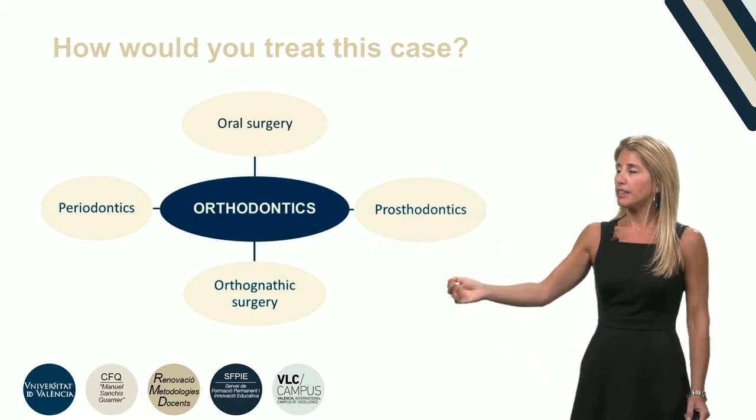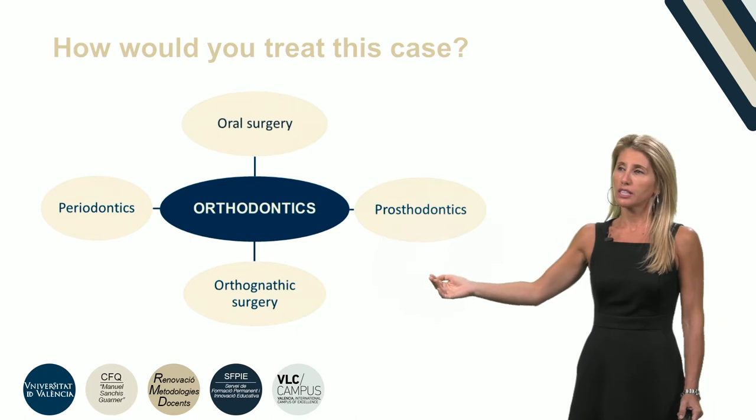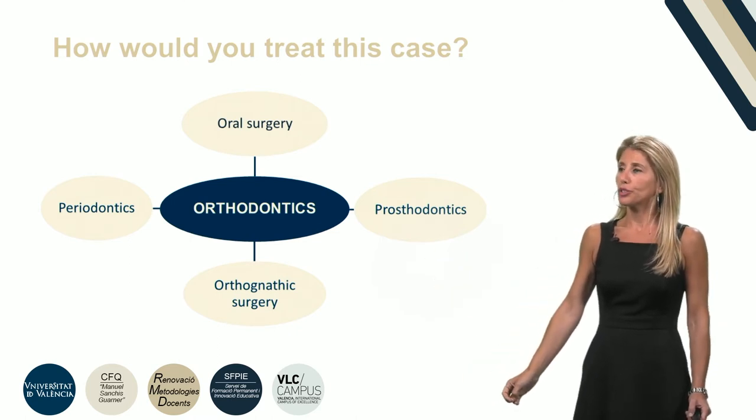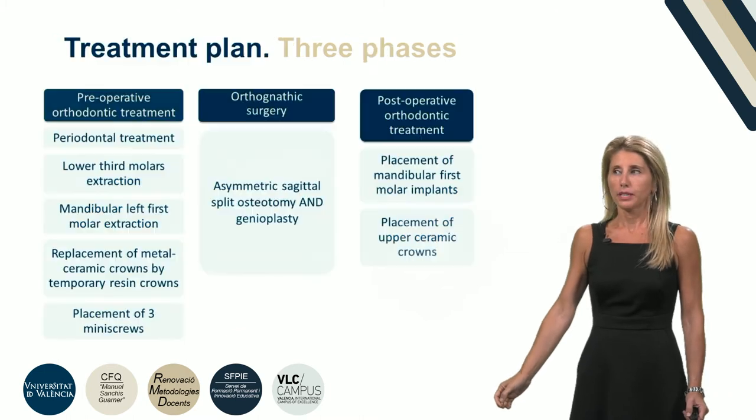A treatment plan involving orthodontics, prosthodontics, periodontics, oral surgery, and orthognathic surgery was developed. The treatment plan includes three phases.